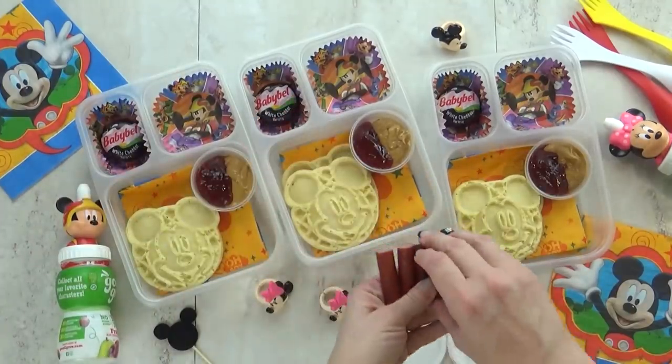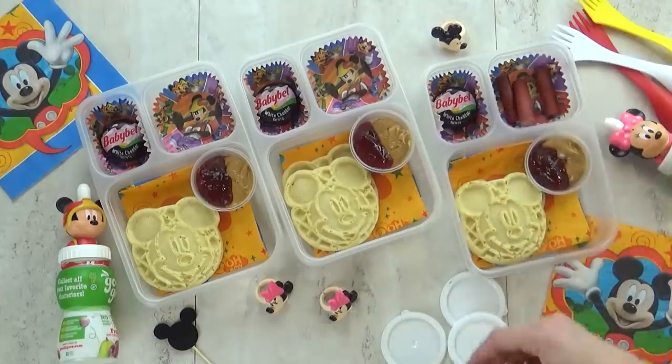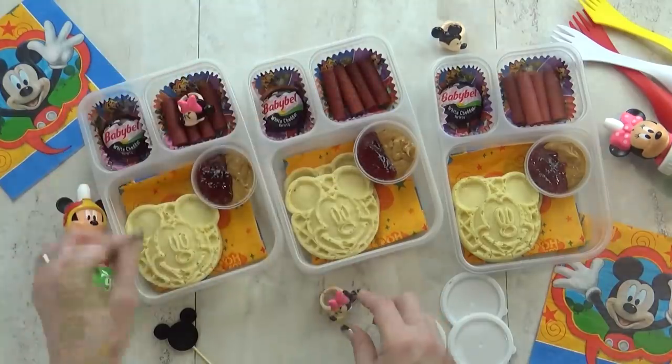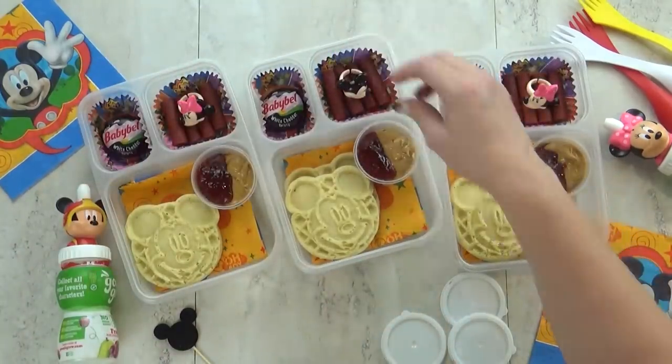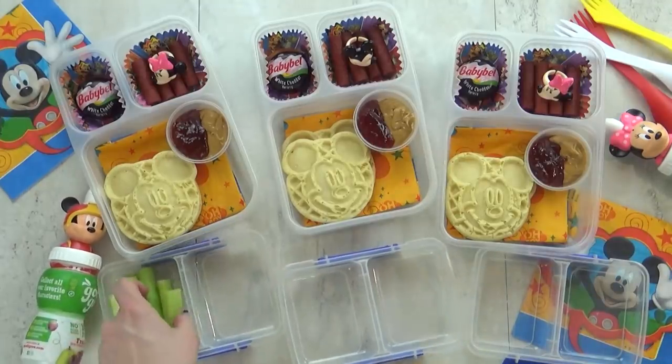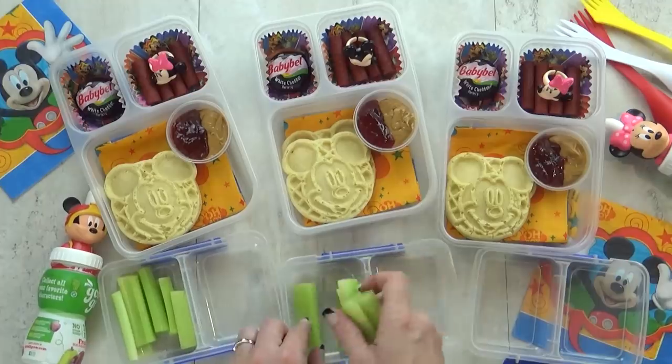In this corner I have a couple of these guys — they look like beef jerky but they're actually made of turkey. I'm gonna go ahead and pop in my Mickey and Minnie rings here, these are really just for fun. For our vegetable today I'm giving the kids a few pieces of celery — I feel like that goes so well with a PB&J.